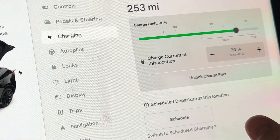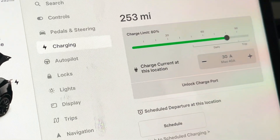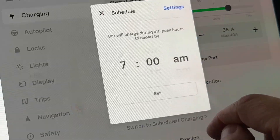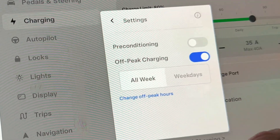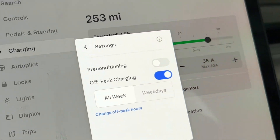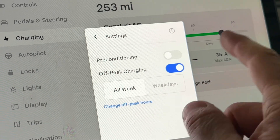One thing you can do in the Tesla app is set up off-peak charging. If your electricity provider offers cheaper electricity overnight or during non-peak hours, you can schedule your departure. For example, if you leave at 7 a.m. every morning, you can set up a schedule. There's also preconditioning in the wintertime so the battery is warm. You can change your off-peak hours so the car only charges when electricity is cheapest.